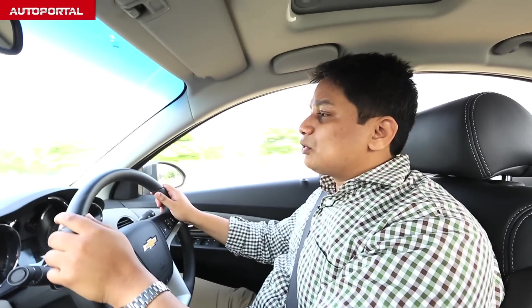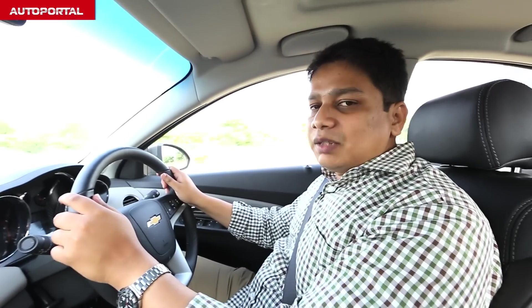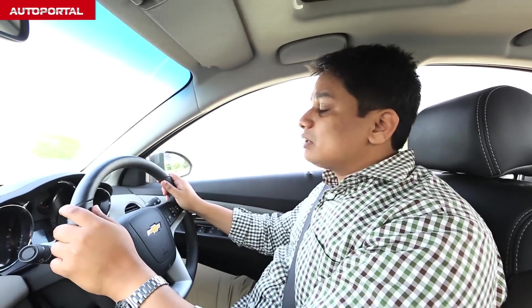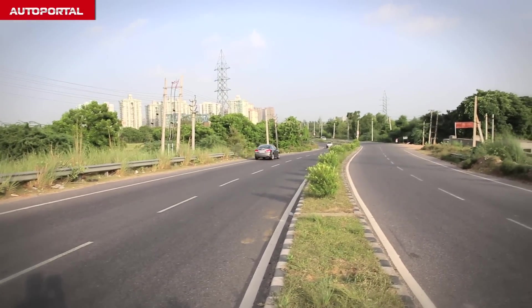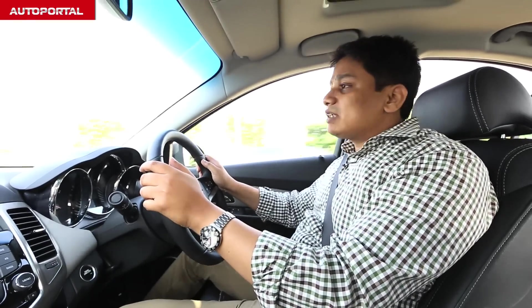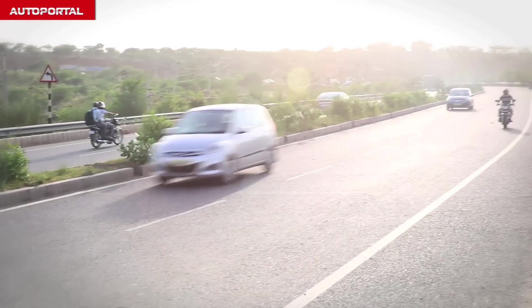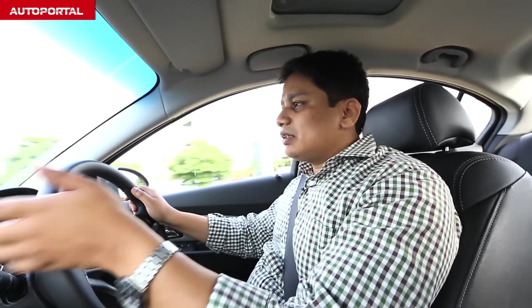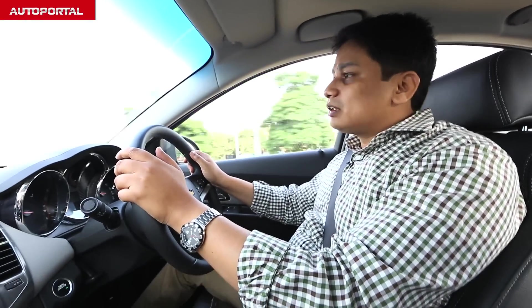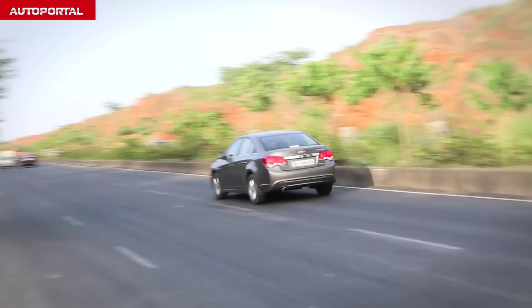The Cruze comes with a 2.0-litre common rail diesel engine developing 165bhp, which makes it the most powerful car in its segment. This engine is really responsive — power starts coming in from around 1600-1700rpm, which makes this a very nice car to drive around town. In its manual form, the Cruze delivers 17.3kpl, and the automatic delivers 14.8kpl — good figures considering this car's length, weight, and the segment it is in.